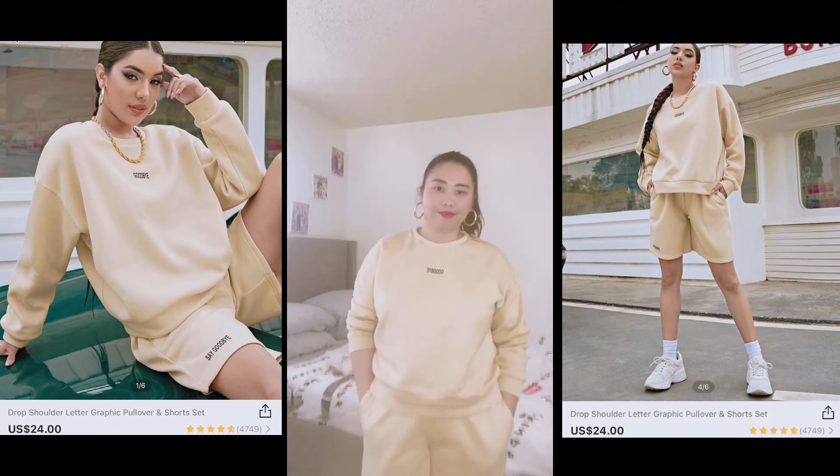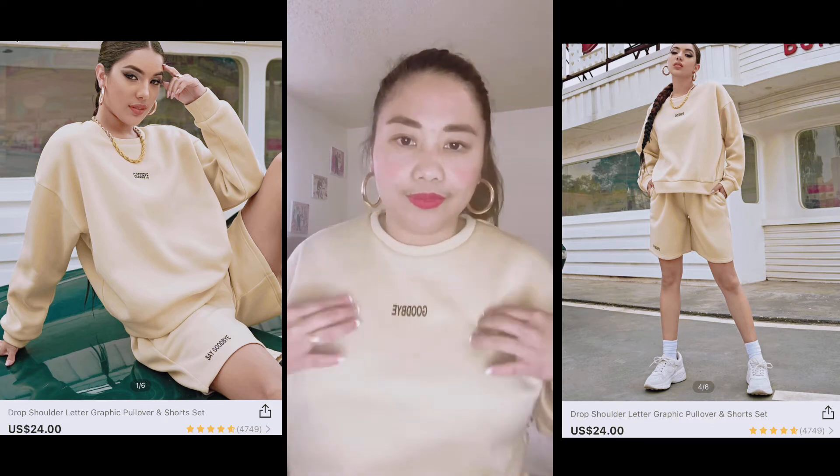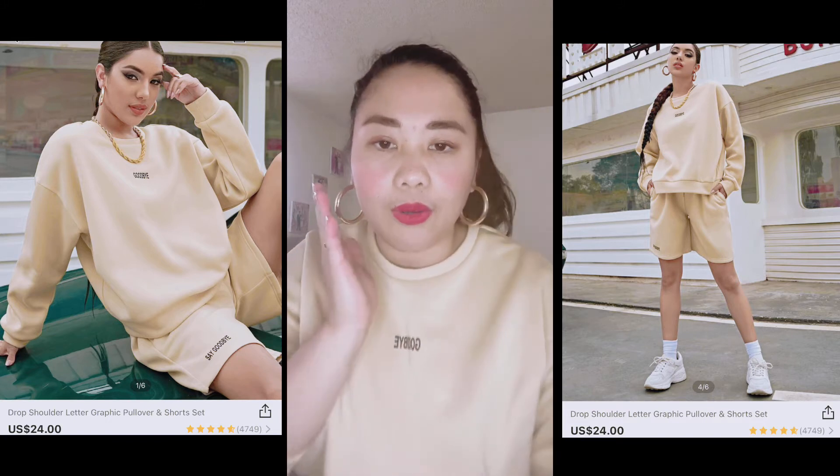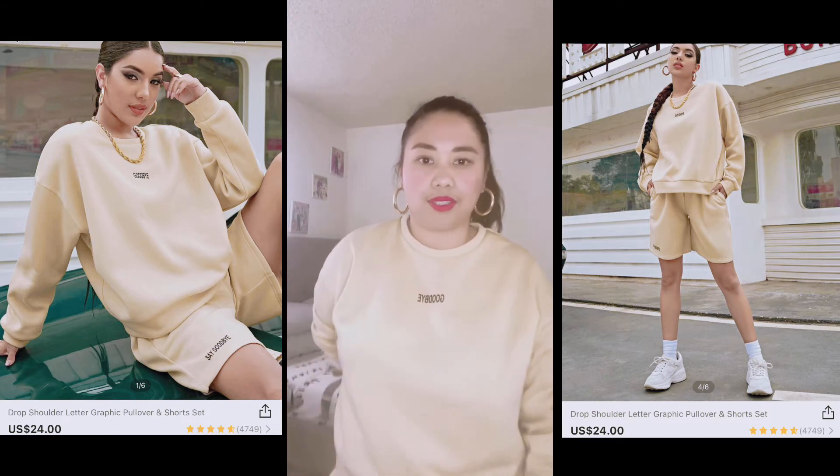Meron din siya — Pugbay pala yung nakasulat. Medyo magapay yung mukha ko kasi magpa-oral surgery ako. Tawa ng wisdom tooth.